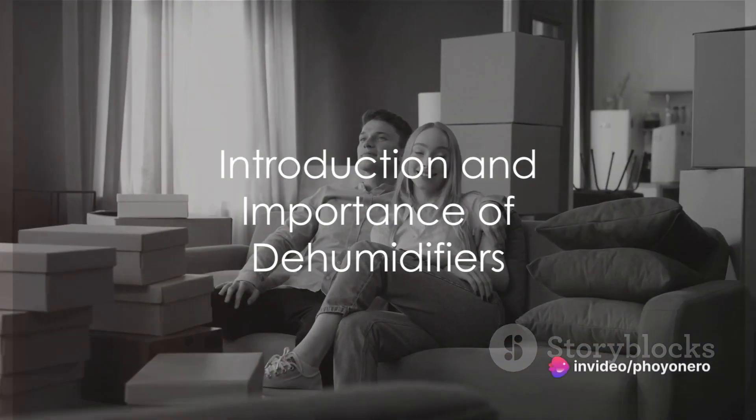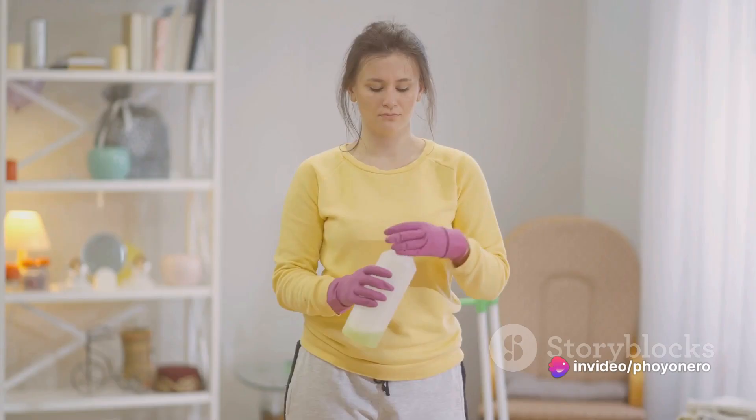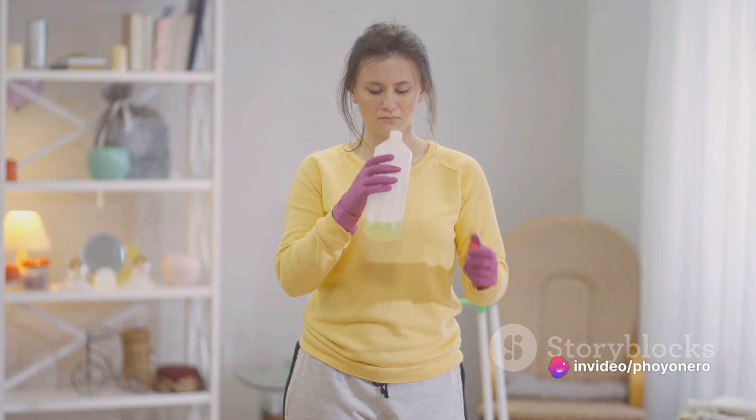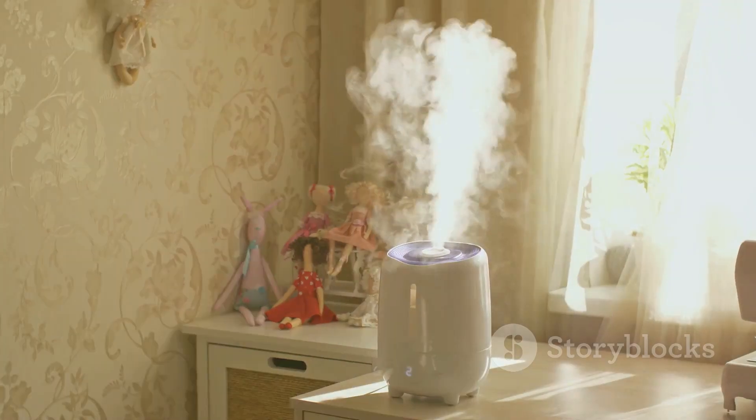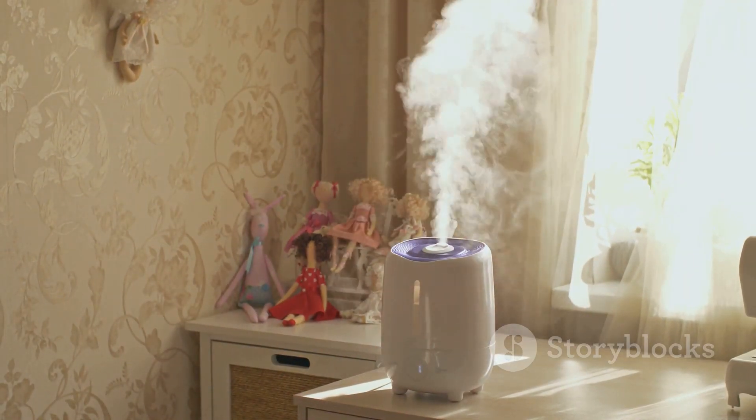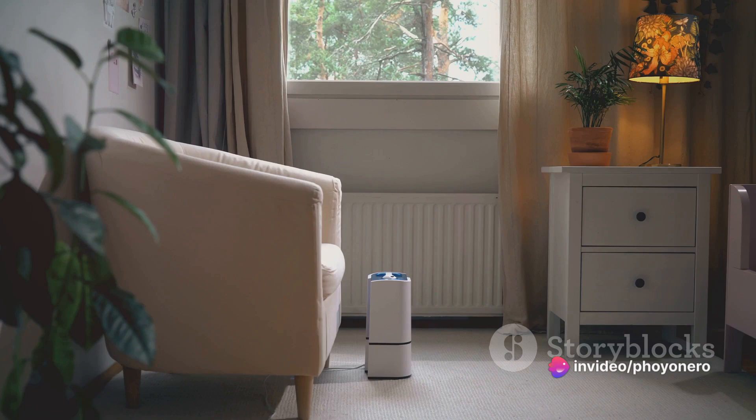Ever found yourself uncomfortable at home due to humidity? It can make us feel sticky, sweaty, and generally uneasy. A dehumidifier is a great tool to combat this, helping to maintain a comfortable living environment. Choosing the right dehumidifier can be a game-changer, but how do you pick the right one?